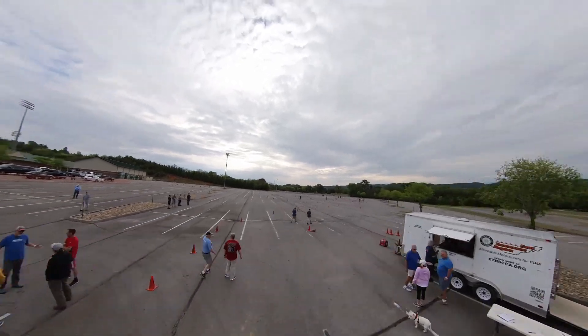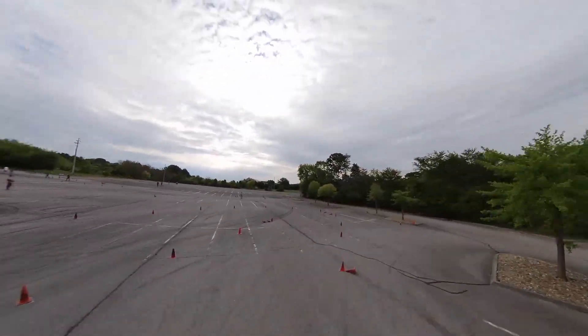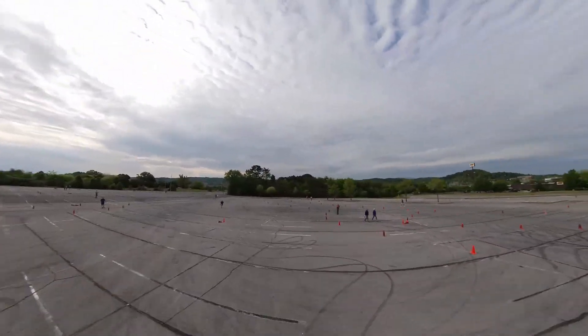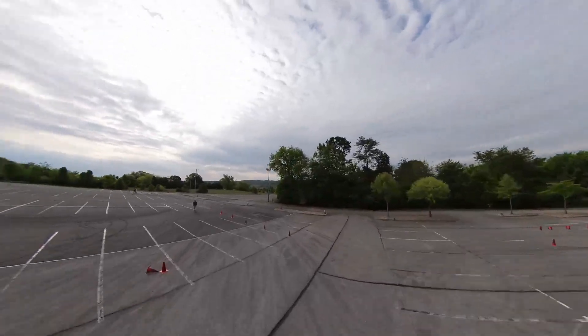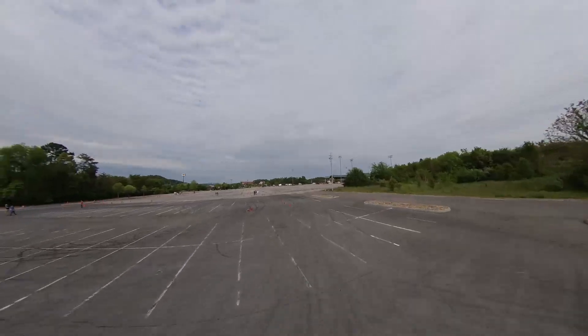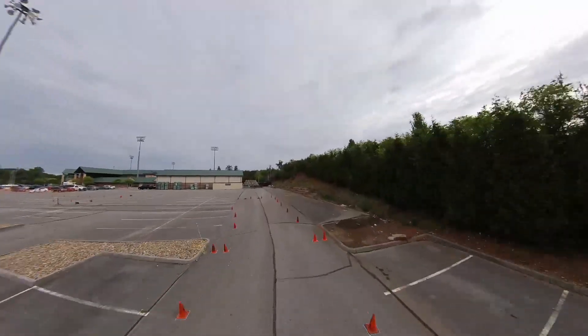We have an interesting course layout. It's kind of a little bit of a drag start down to a really tight hairpin, and then your kind of usual autocross elements — a couple of a little lane change into a slalom, a couple of 90-ish degree turns, and some little quick short shoots, I think. It should be fun.